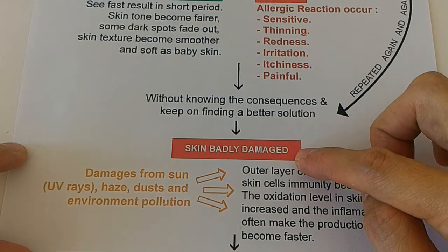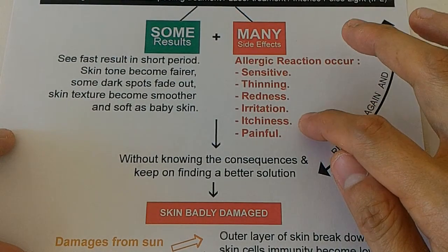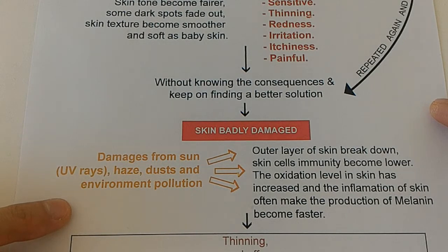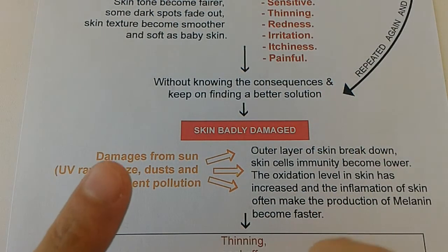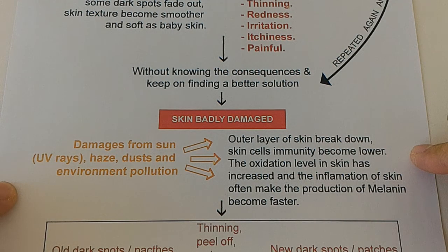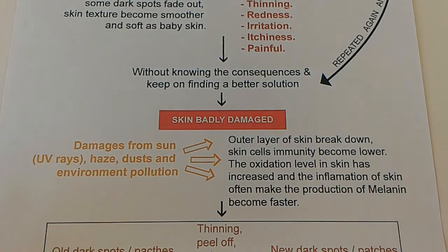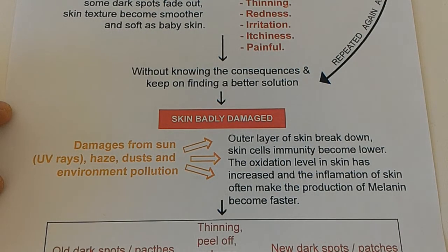Allergic reactions will turn up and will be more serious than what they used to be. When your skin is badly damaged, the first thing is the damage from sunlight, UV rays, haze, dust, and environmental pollution — they are going to harm your skin because the protection layer of your skin has been damaged. All these things can be very harmful because the outer layer of the skin breaks down, and then the skin cell immunity becomes weaker. The oxidation levels will increase. Most importantly, inflammation of the skin actually makes the production of melanin faster and greater.